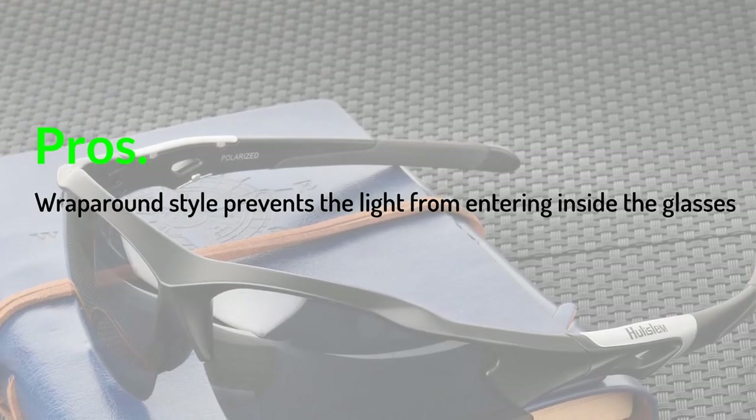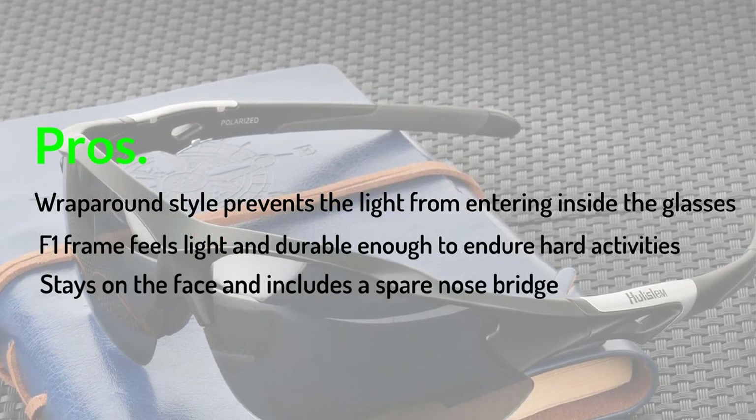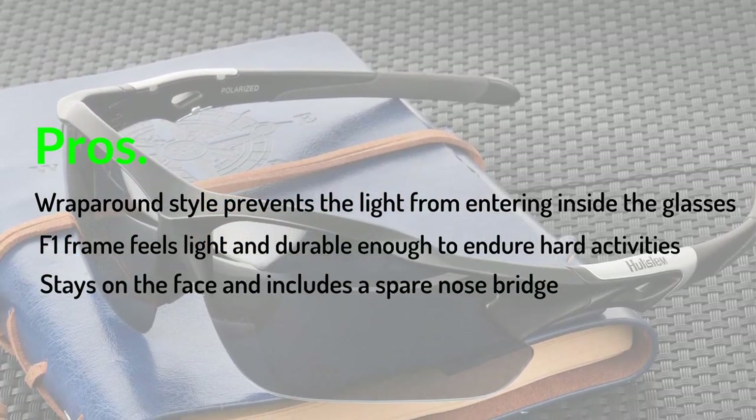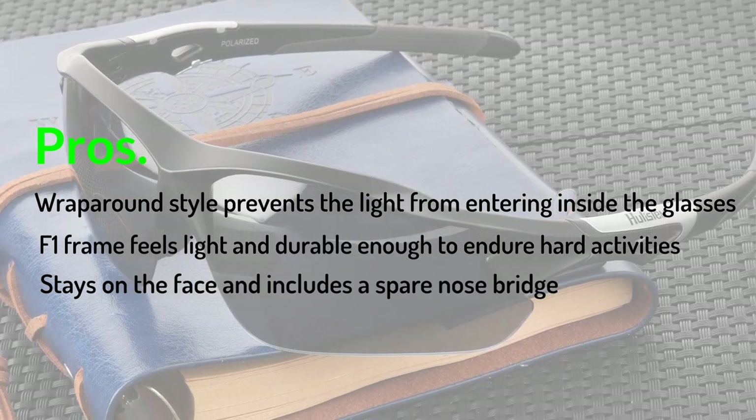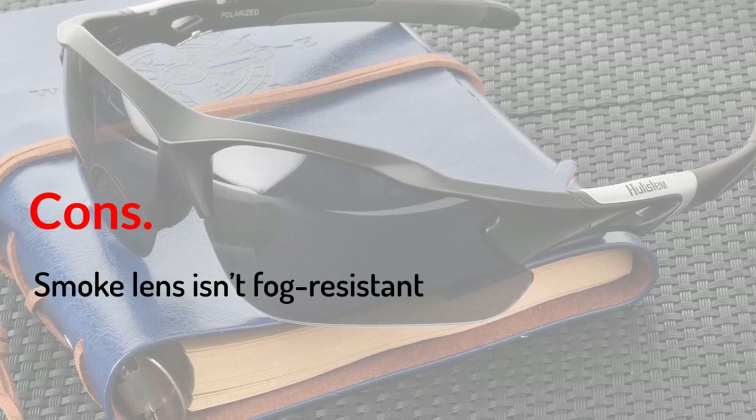Pros: Wrap around style prevents the light from entering inside the glasses. F1 frame feels light and durable enough to endure hard activities. Stays on the face and includes a spare nose bridge. Cons: Smoke lens isn't fog resistant.